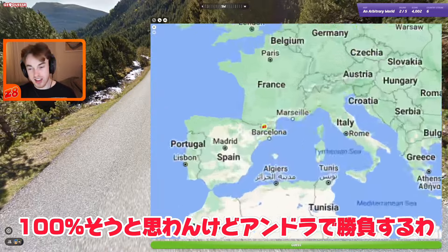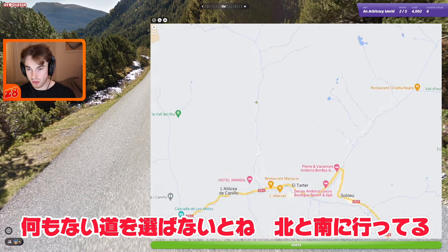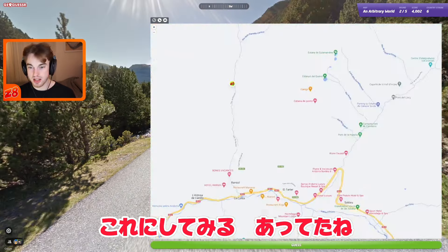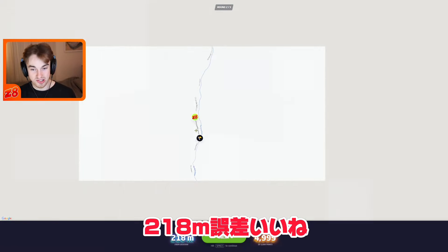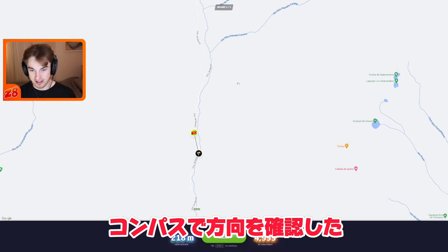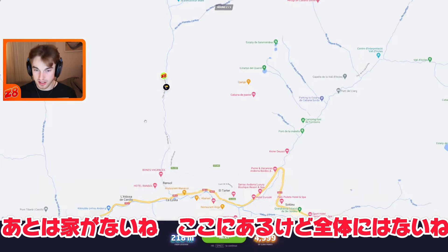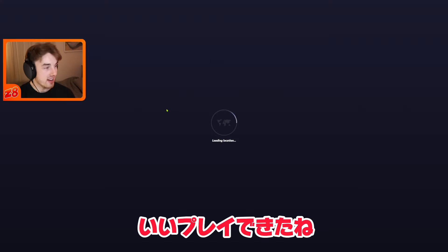Let's see if it is actually Andorra — I'm not 100% sure, but let's pick a road where there's no one else. We're going north-south, so yeah it could be this one here. And we were on the right road, 218 meters away — very nice! I just used the compass to realize we were going north-south, and there were no houses along this road, so I thought we might be there. That was a nice result.